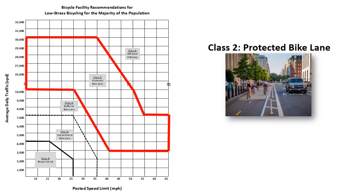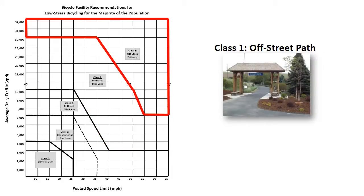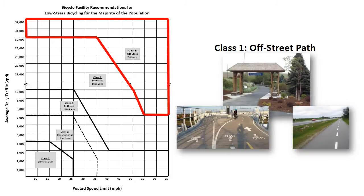Class two is for all protected bike lanes. The protection might be substantial, like a row of parked cars, or it might be minor, such as armadillo humps, as shown in this picture. Class one is off-street paths. This might include shared use paths where pedestrians and bicyclists mix, or paths with exclusive bicycle designation. Class one also includes side paths that might run along a roadway but essentially have their own right of way.